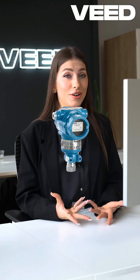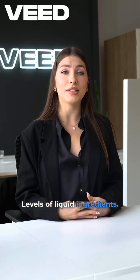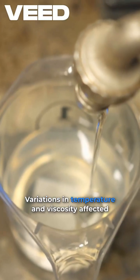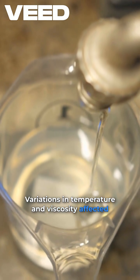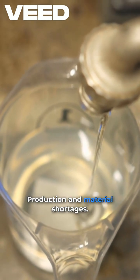A major food and beverage manufacturer faced difficulties in maintaining precise inventory levels of liquid ingredients. Variations in temperature and viscosity affected measurement accuracy, leading to inconsistent batch production and material shortages.